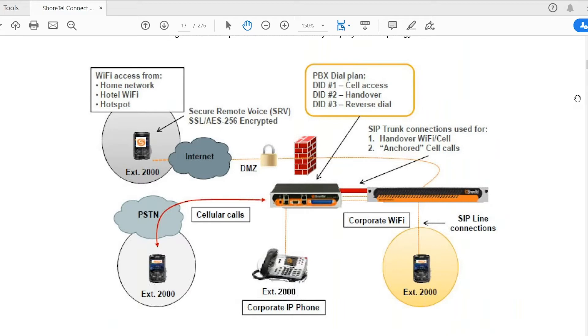Eric asked me to speak a little bit to the architecture and infrastructure that makes this work. At a high level, as Eric said, you're basically taking your desk phone and putting it in your pocket. In reality, you're creating an extension that runs on your smart device — either iPhone or Android — that links back into your PBX system via the mobility router, which ties back into the PBX and pairs to your corporate extension.